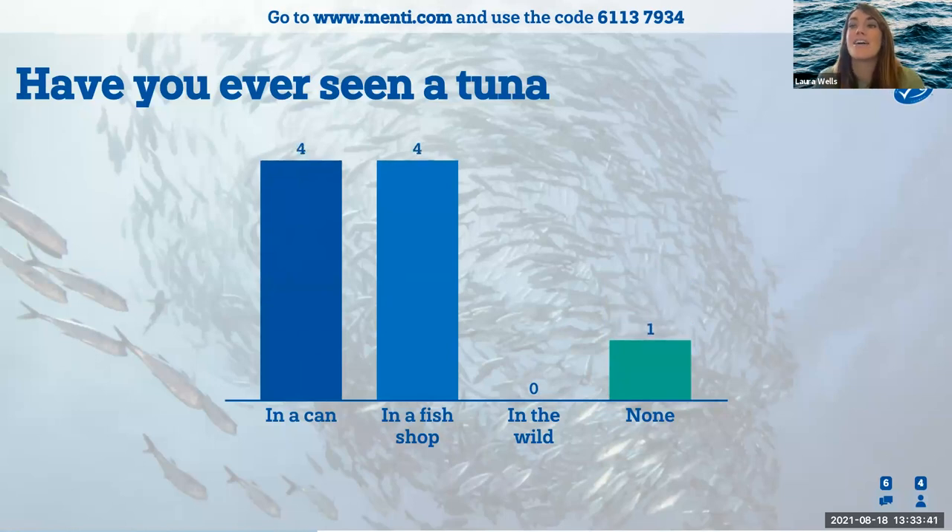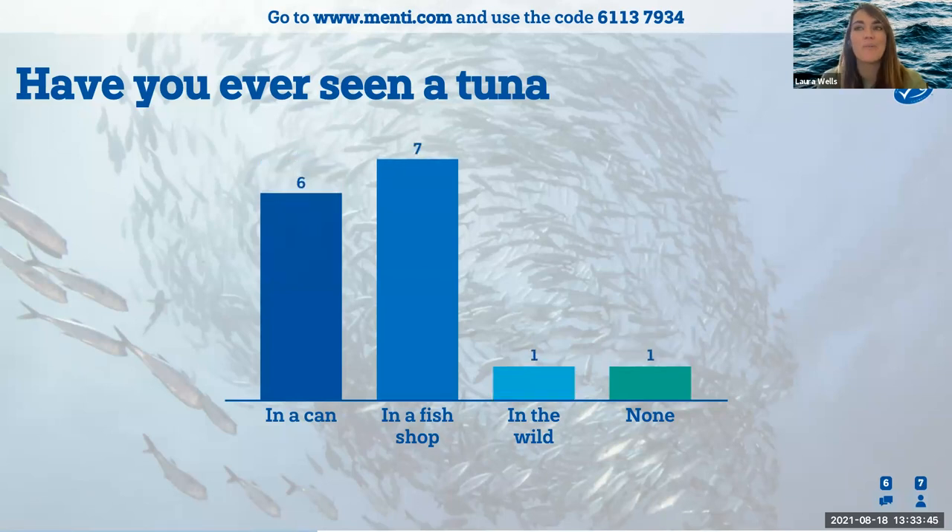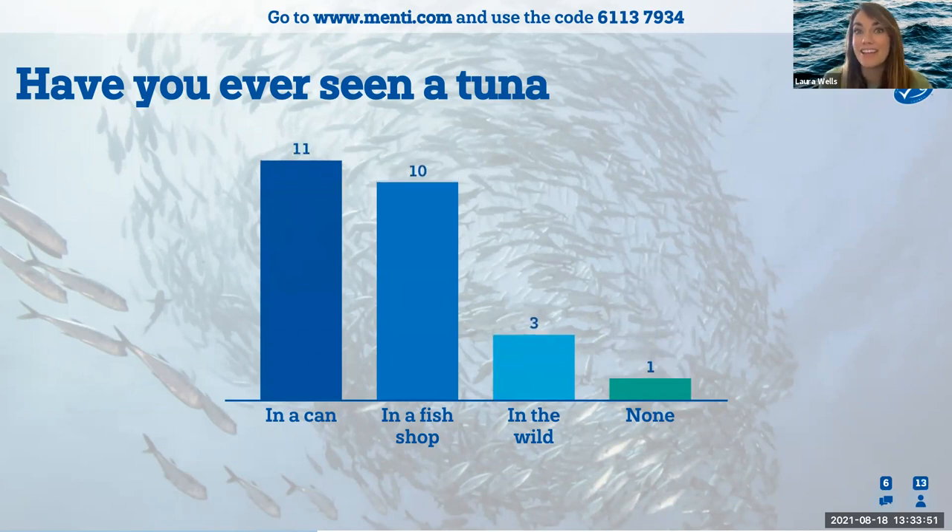You can enter your answer at menti.com using the code 61137934. We're getting people already putting their answers in. A lot of people have seen their tunas in a can, also in a fish shop — that's pretty cool. And even in the wild — you guys must have been underwater or did someone catch one? That's really interesting. I feel like most people are going to have seen their tunas in a can. But Phil, I'm going to ask you a few more questions.